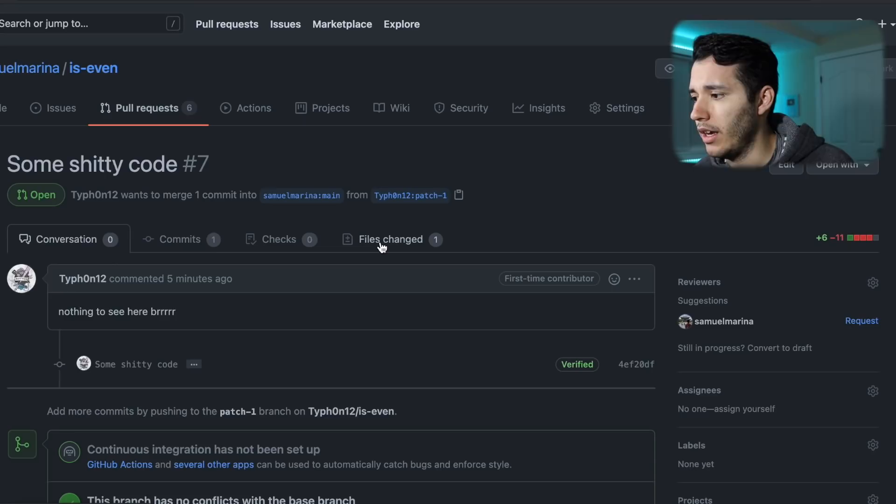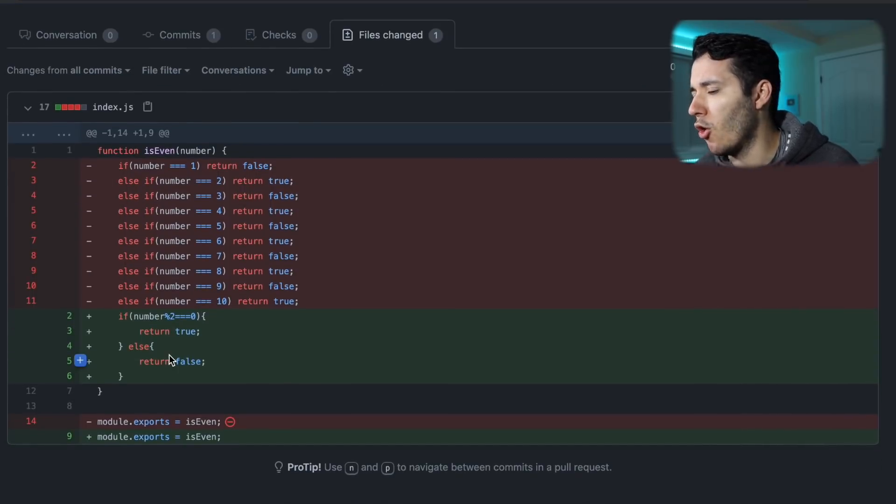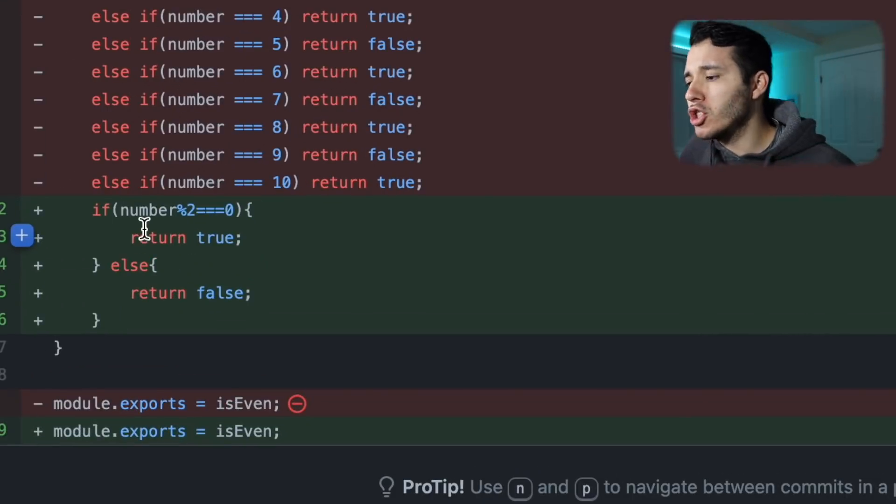Let's review some pull requests — like this one, some s***y code. Let's see the files changed. What the f*** is this? If number modulo 2 is equal to 0, return true. What the f***? This is so efficient — so no, this kind of code is a piece of s***.